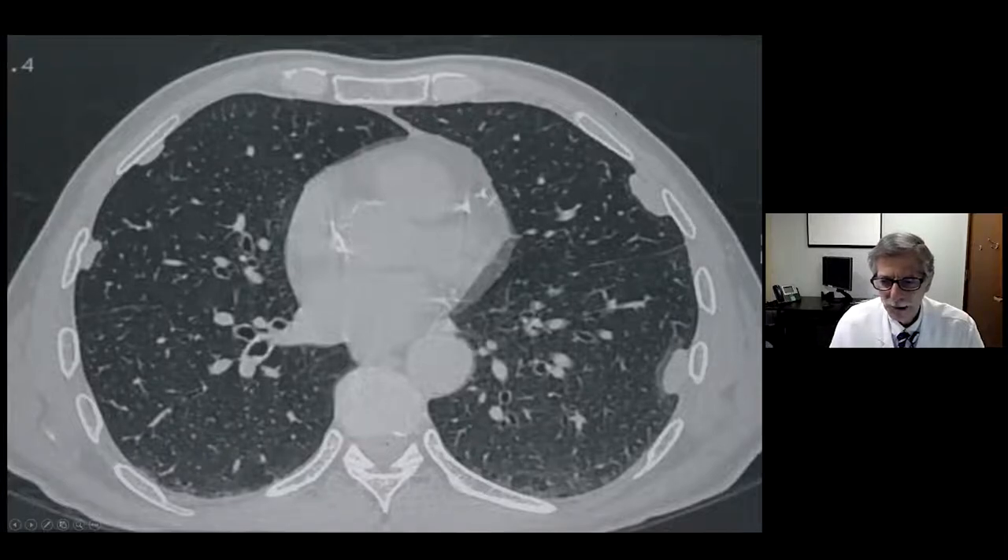On CT scanning, we'll see this dramatic example of pleural plaques — here not calcified. These are benign, they don't progress to mesothelioma, they're just a marker of asbestos exposure. Asbestosis is interstitial lung disease associated with asbestos exposure. These asbestos-related pleural plaques are a marker that this patient had asbestos exposure.